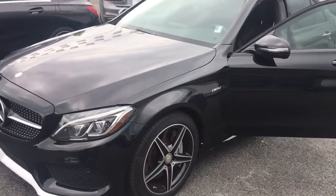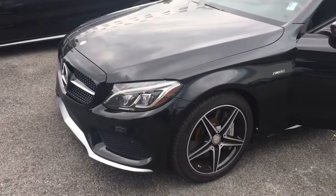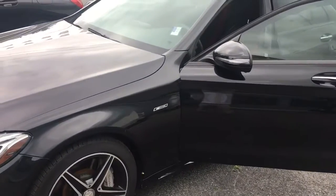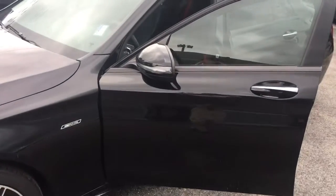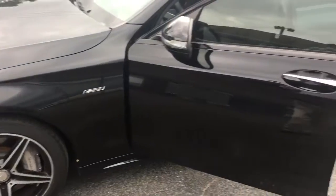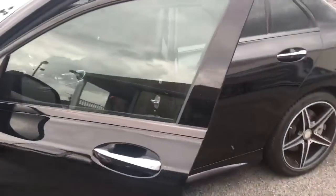This is a 2016 Mercedes-Benz C450 with a 3.0 liter V6 AMG bi-turbo engine that produces 367 horsepower along with 383 foot-pounds of torque.